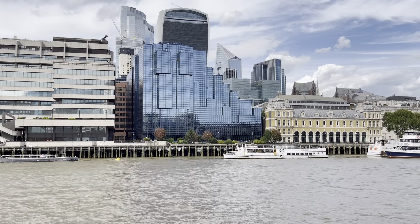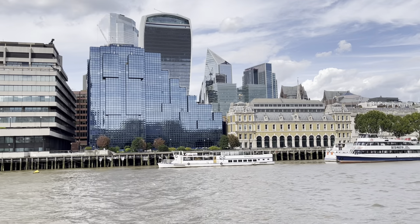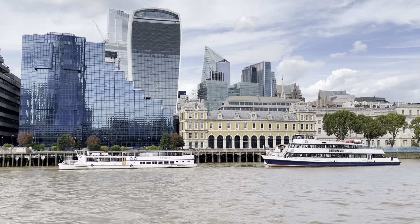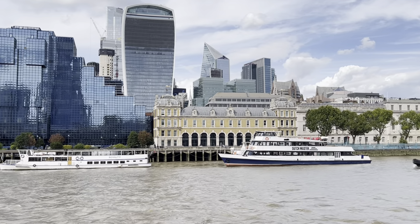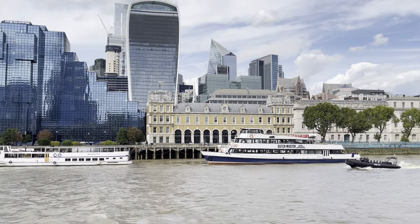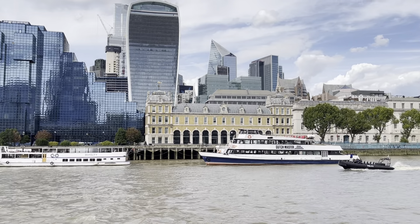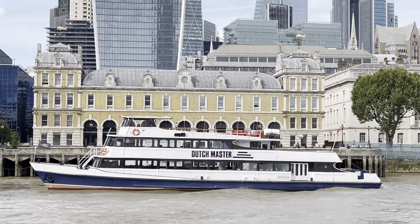Now look above us on the left at the old Walkie-Talkie tower. The reason it's always busy up there is because it's free — which is very unusual for London. To give you an idea, if you go up the Shard above us on the right, their prices start at £30 each. So the money you save, you can go up the Walkie-Talkie and have a nice meal and a drink on the top floor.